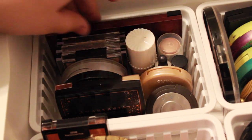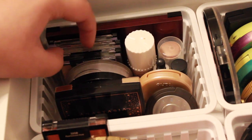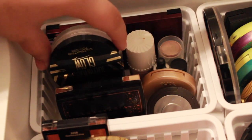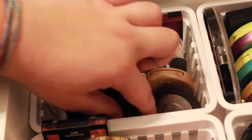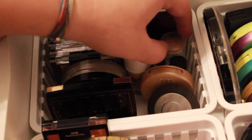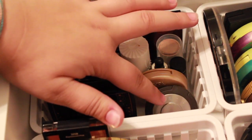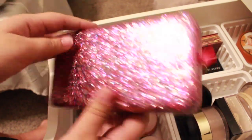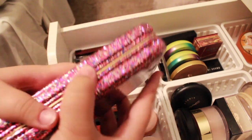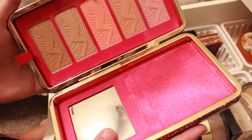Okay, highlighter! We have this Kevin Aucoin one — pretty much my favorite. We have three Wet n Wild, L.A. Girl loose highlighter, Anastasia Amrezy, this random highlighter stick, Benefit High Beam, Milk Makeup, Cover Effects, some random stuff, Tarte, and BECCA. We have the Tarte Life of the Party palette — that's upside down. I bought it because it was only $25 and I'm cheap.